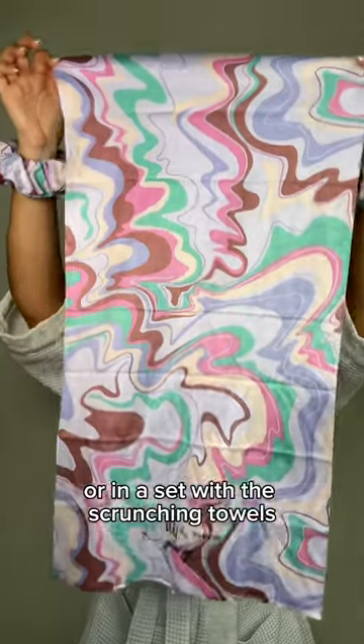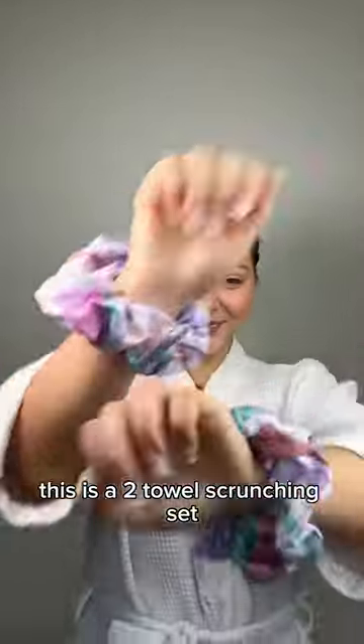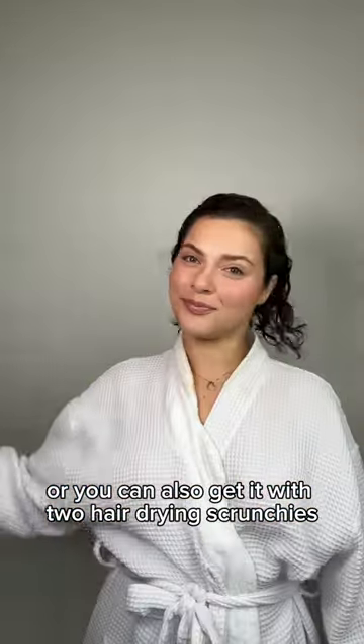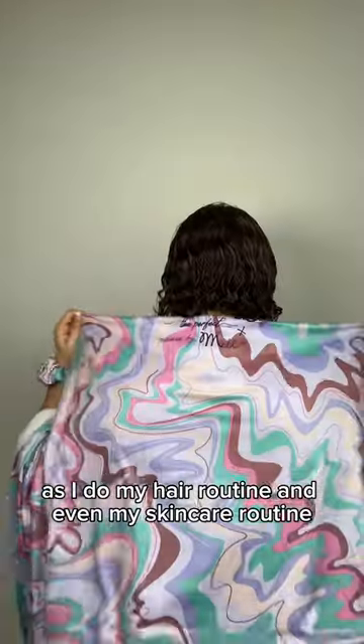Get the towel on its own or in a set with the scrunching towels. This is a two towel scrunching set, or you can also get it with two hair drying scrunchies. I love keeping these scrunchies on my wrist as I do my hair routine and even my skincare routine.